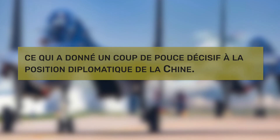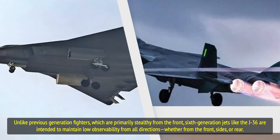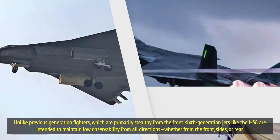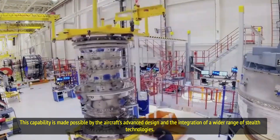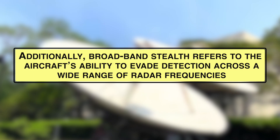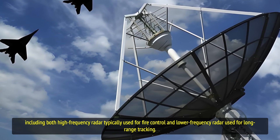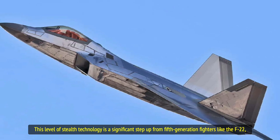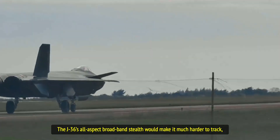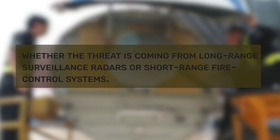In terms of stealth, the J-36 is designed to have all-aspect broadband stealth. Unlike previous-generation fighters, which are primarily stealthy from the front, sixth-generation jets like the J-36 are intended to maintain low observability from all directions — whether from the front, sides, or rear. Broadband stealth refers to the aircraft's ability to evade detection across a wide range of radar frequencies, including both high-frequency radar typically used for fire control and lower-frequency radar used for long-range tracking. This is a significant step up from fifth-generation fighters like the F-22, making the J-36 much harder to track from any direction.